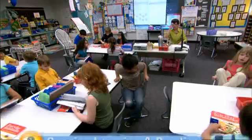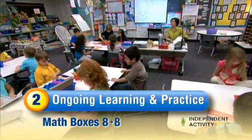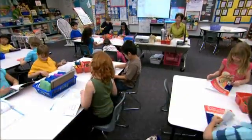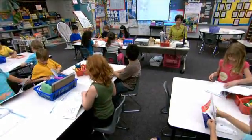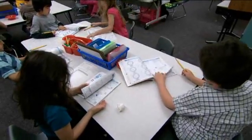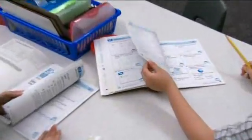Boys and girls, take out your math books, please. Open up to page 173. Give me a thumbs up when you're on that page. You need a pencil, boys and girls. Boys and girls, I'm going to review these, so can pencils please be down on the table? Thank you. We're going to go over each box, then anyone who would like any help or would like to work with me can come over here onto the carpet.